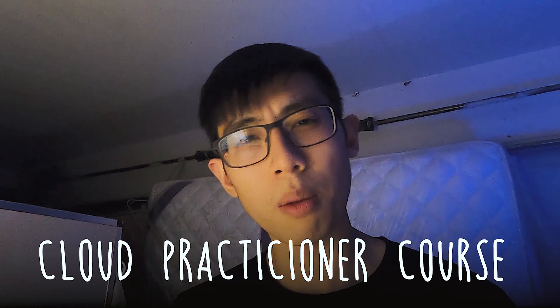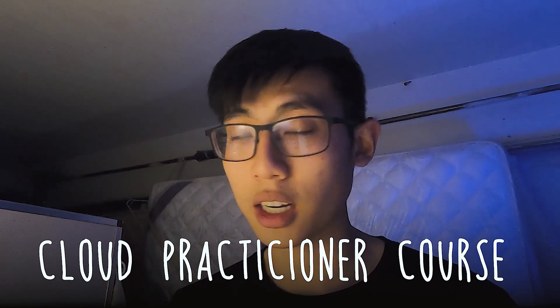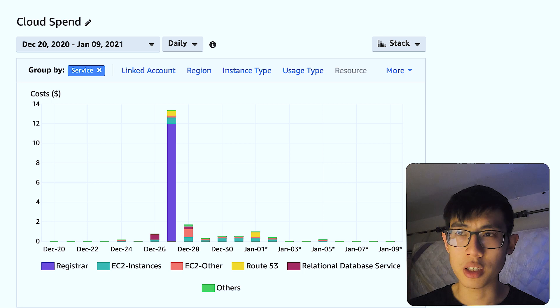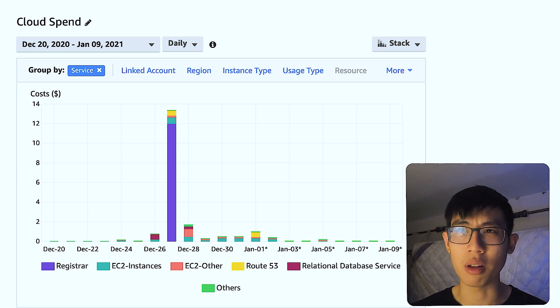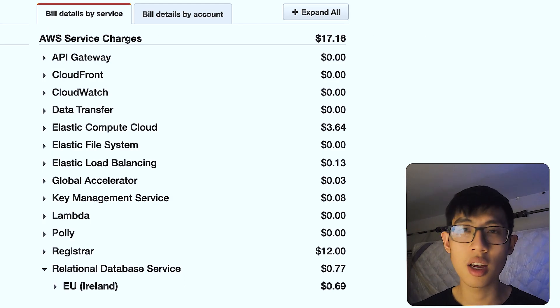I also took the Cloud Practitioner course on A Cloud Guru for additional coverage, though I didn't complete any of the quizzes — I just watched it for coverage. The pricing for the Personal Basic Plan actually got reduced from $49 to $39 by the time of my recording. I also followed along with the instructor when he covered certain AWS services, which resulted in an AWS bill of $17.16. I went above the AWS free tier intentionally because I wanted the full hands-on experience, as I plan to use AWS in my personal projects and at work.